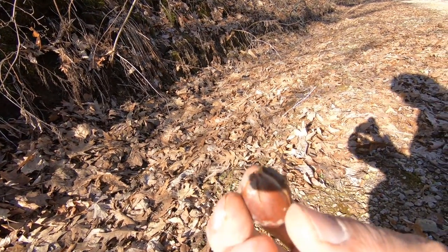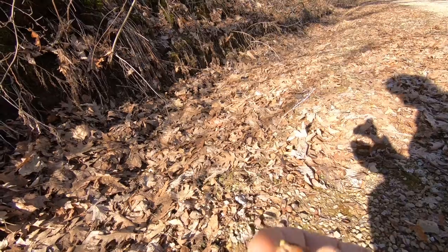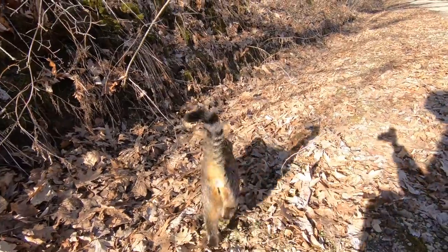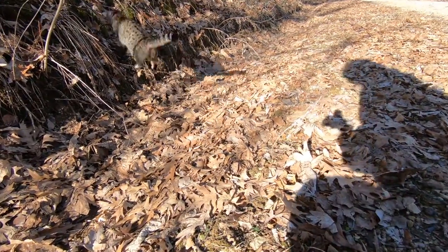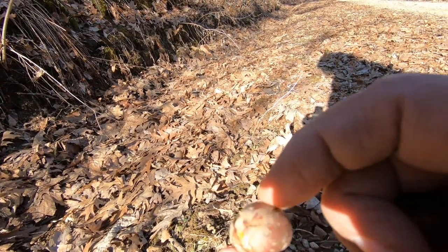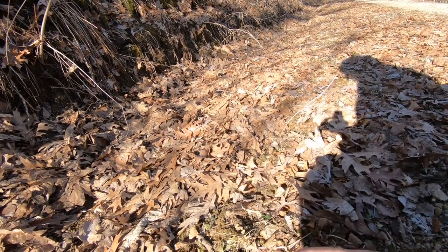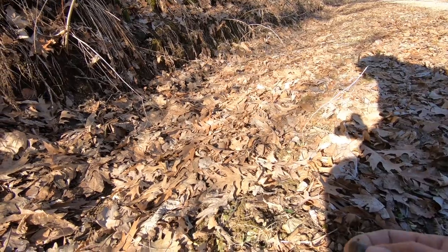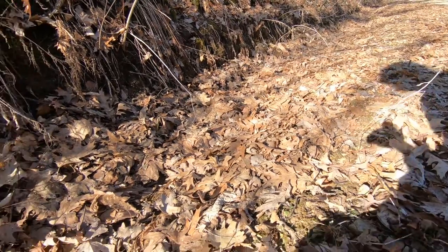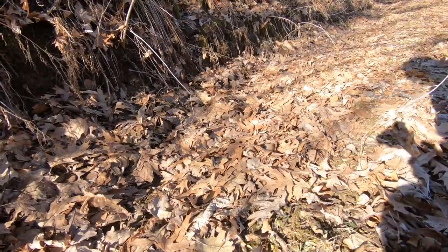That one is a prime one right there. You can see the root starting to come out. Sometimes they get crushed by cars on the road, so I try to avoid those. But this one is way on the edge of the road. They split open and you can see the root is a little bit green. Looks like I hit a nice little spot here. It's kind of hard to find the white oak because of the deer.